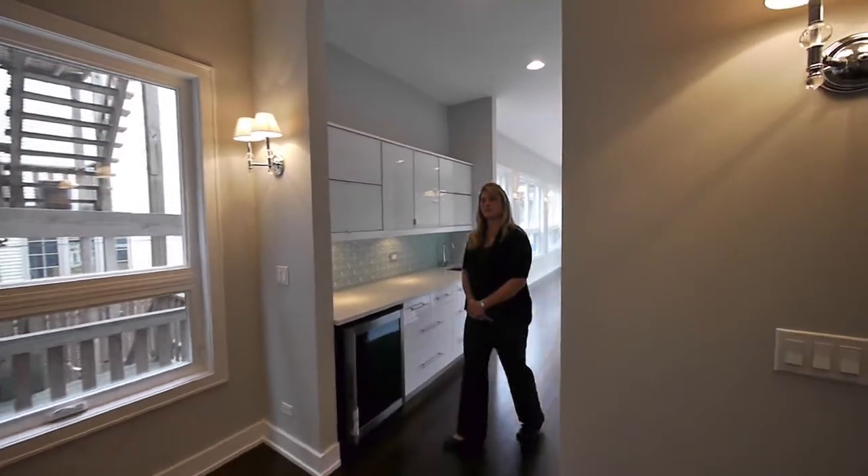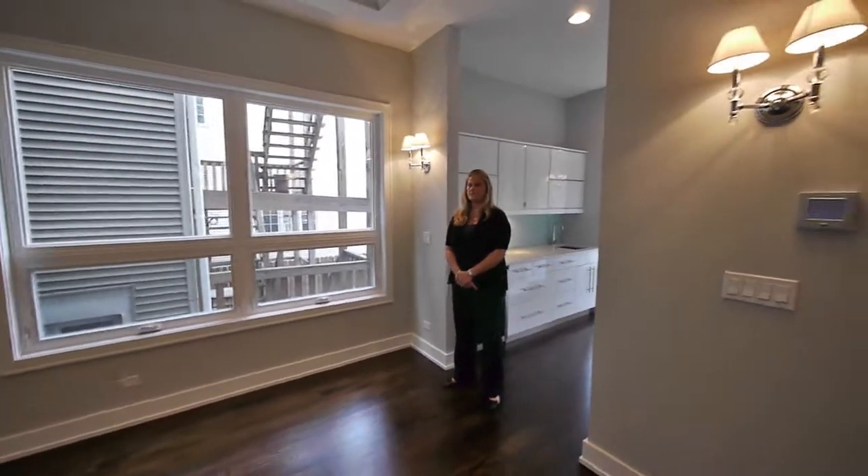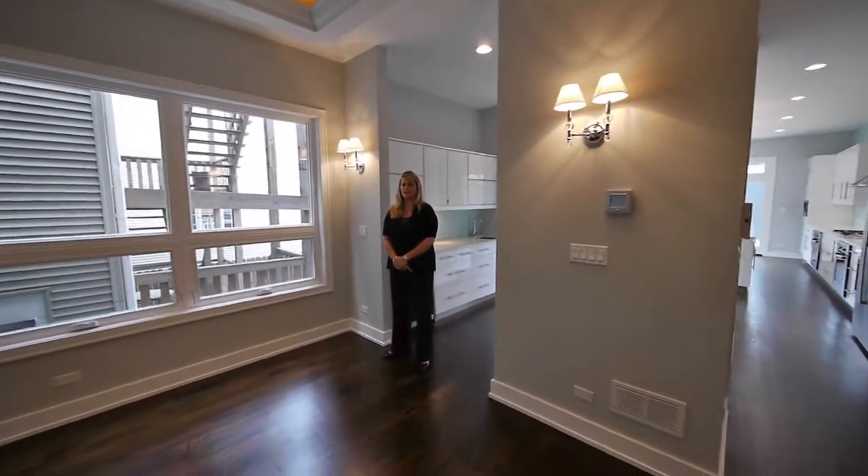Downstairs we'll also see an additional wet bar. And a formal dining room, also with south-facing windows.